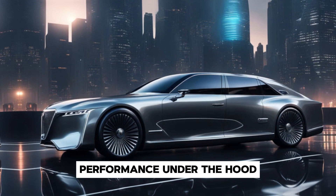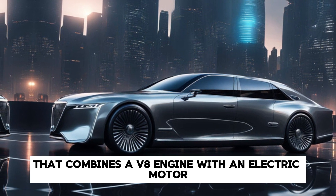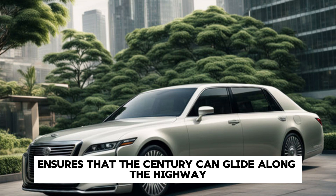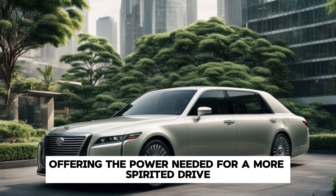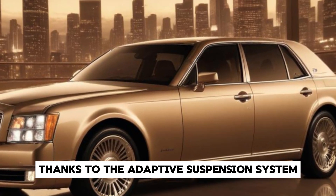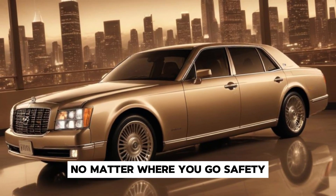Under the hood, the 2025 Century doesn't disappoint. It's powered by a hybrid powertrain that combines a V8 engine with an electric motor, delivering a seamless blend of power and efficiency. This setup ensures that the Century can glide along the highway with effortless grace, while still offering the power needed for a more spirited drive. The ride quality is second to none, thanks to the adaptive suspension system that adjusts to road conditions in real-time, providing a smooth and comfortable journey no matter where you go.